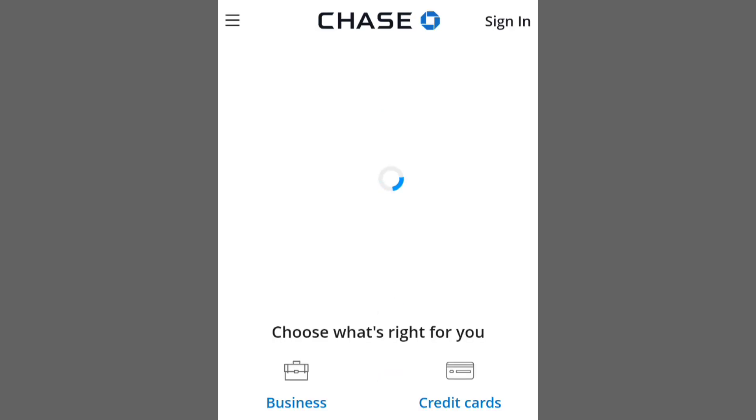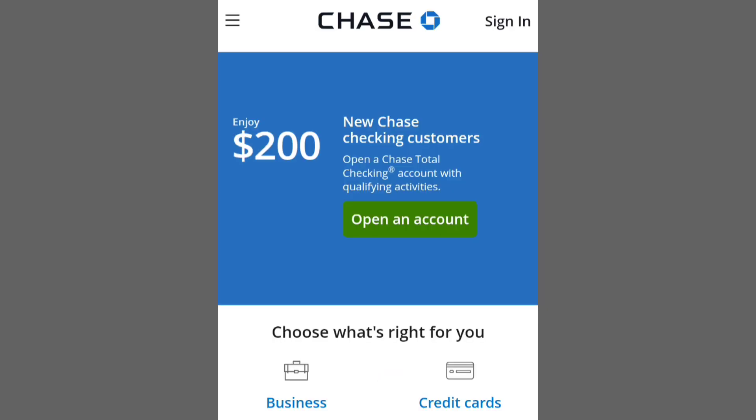Transferring money securely from Chase to Navy Federal is a straightforward process. Begin by logging into your Chase account.